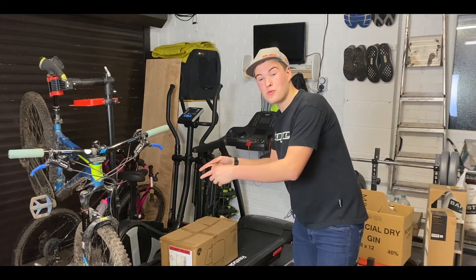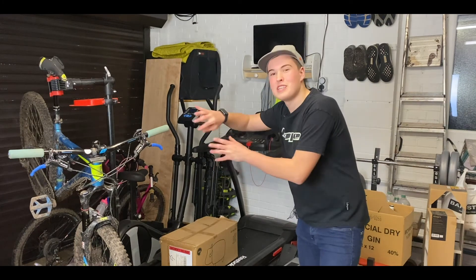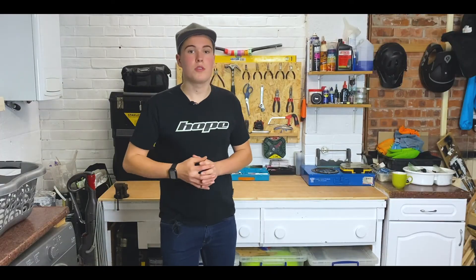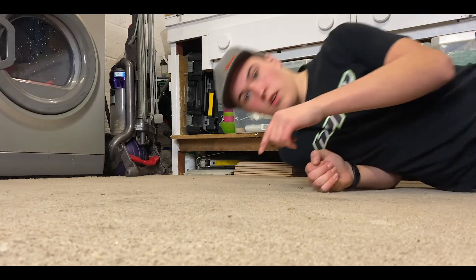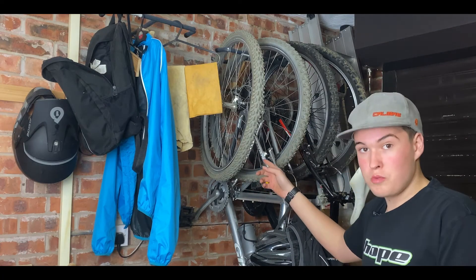Oh yeah, and there's my bike as well — it's absolutely filthy from a night ride I went on last night, so I tried to keep it out of shot. That's a job for tomorrow. I've still got a couple more things to do: a new foam floor, paint this wall, put up some new bag storage hooks, and paint the ceiling as well.